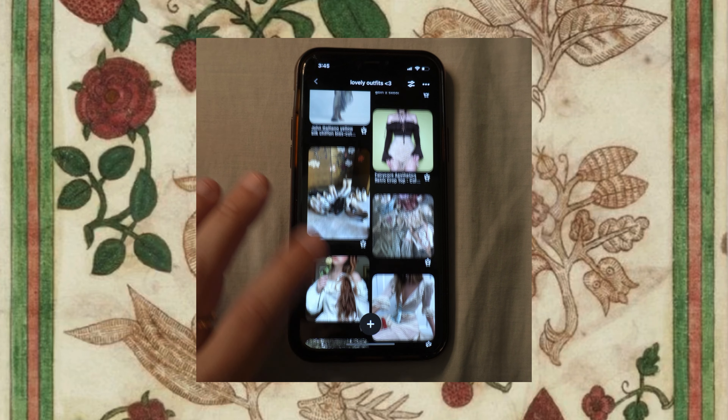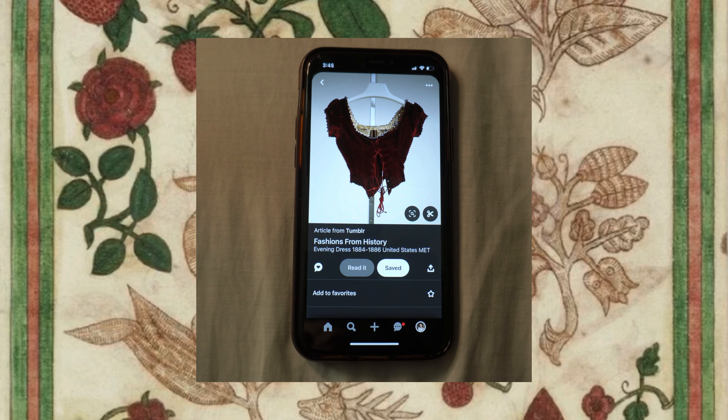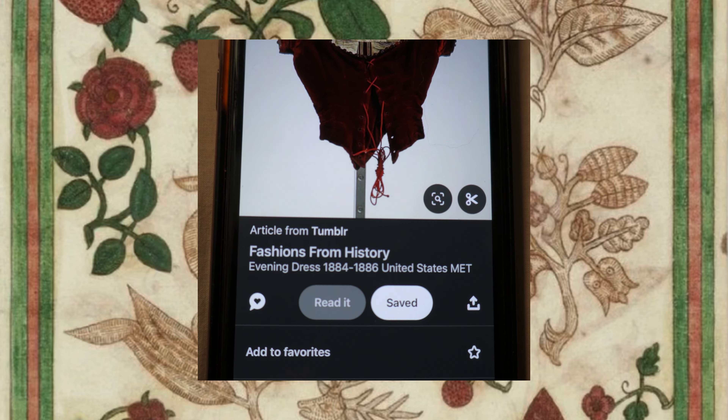If you have fallen victim to finding a gorgeous piece of clothing on Pinterest only to realize that it is an 18th century museum piece, I totally know how you feel and I've got you covered. I've seen this meme go around a lot and I just thought I'd help out a little bit.